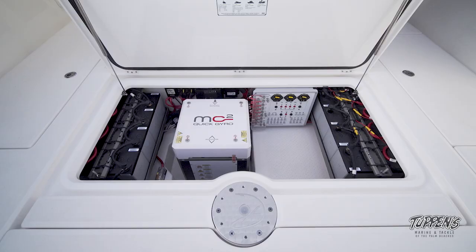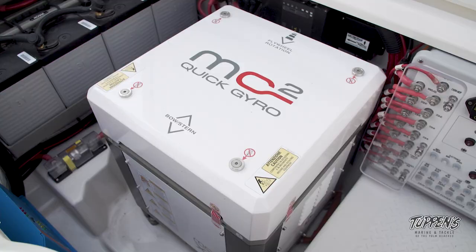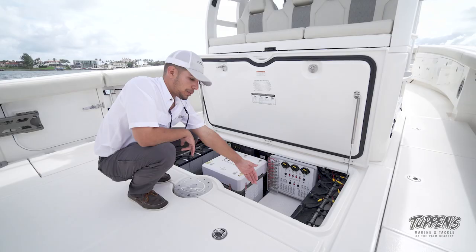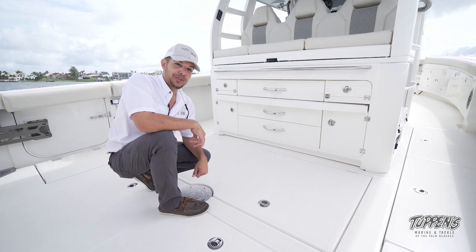In this electrical room we have a lot of components. On a brief overview: we have five house batteries, three engine batteries, breaker panels, the MC2 Quick Gyro which is stabilizing the vessel from rocking in seas, a battery charger, an inverter system, and battery switches located in here. One thing you'll definitely notice is when you close that hatch, almost all mechanical noise is eliminated — that's how well sealed those are.